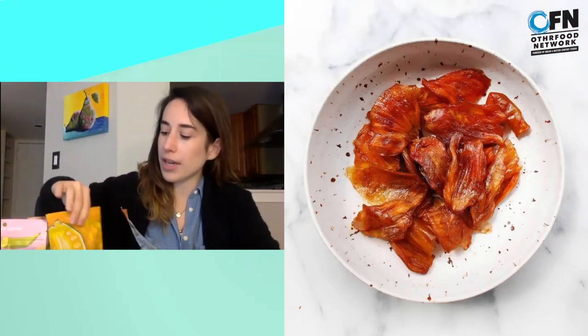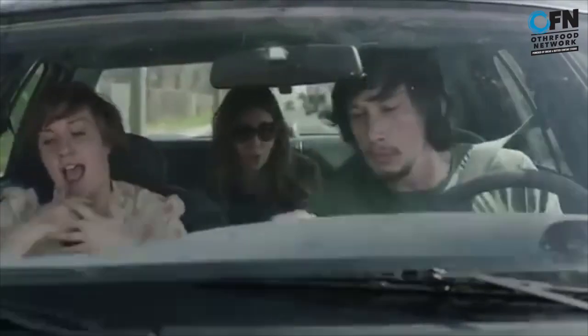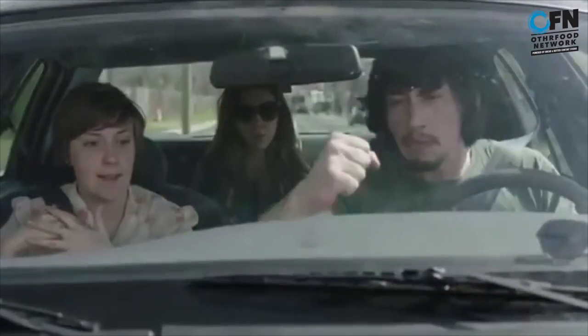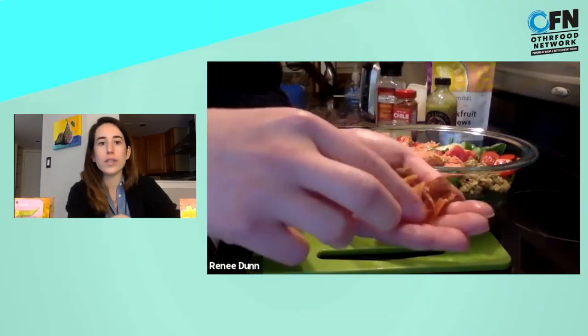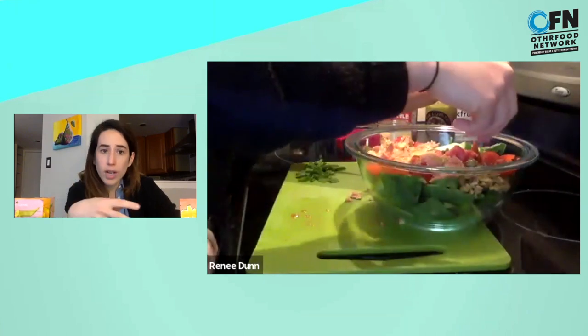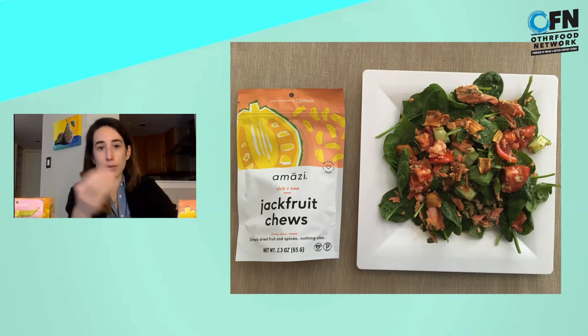And then the jackfruit chews — those come in three different flavors. My personal favorite is the chili lime. I keep one bag in my glove compartment at all times and eat it when I'm hangry on the road. You could use it in a chutney, on a salad, or put it in a trail mix. They're really nice with a citrusy salad because they'll kind of rehydrate and get that nice, juicy texture.